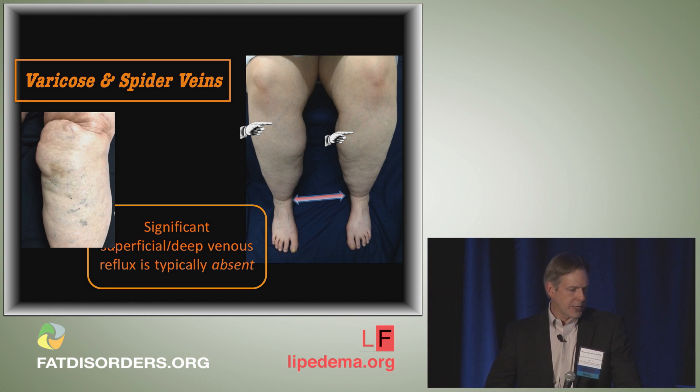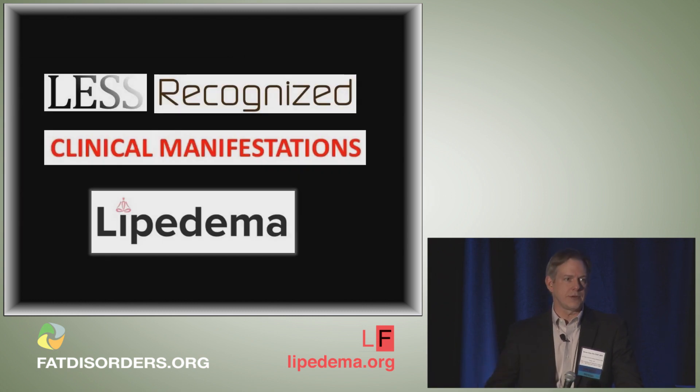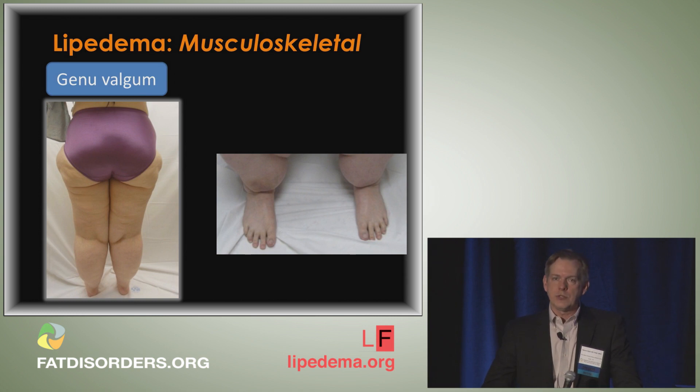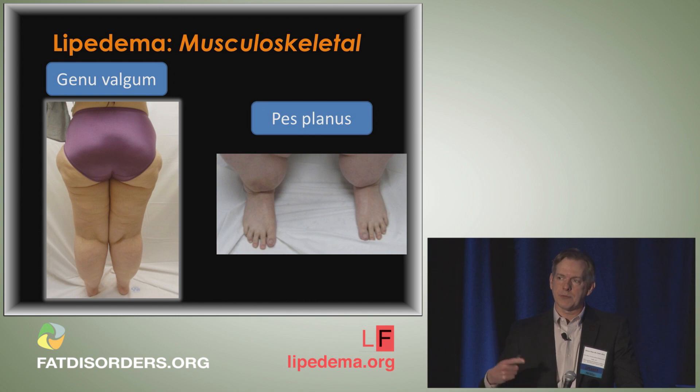Now let's look at some less recognized clinical manifestations of lipoedema. I say 'less recognized' from a clinician's standpoint — 99.9% of clinicians do not recognize these manifestations, and you're lucky if they even recognize the common ones. These include genu valgum or knock-kneed appearance due to joint laxity, and pes planus or flat feet, which was referenced in the talk on Ehlers-Danlos syndrome and is also seen in the setting of lipoedema.